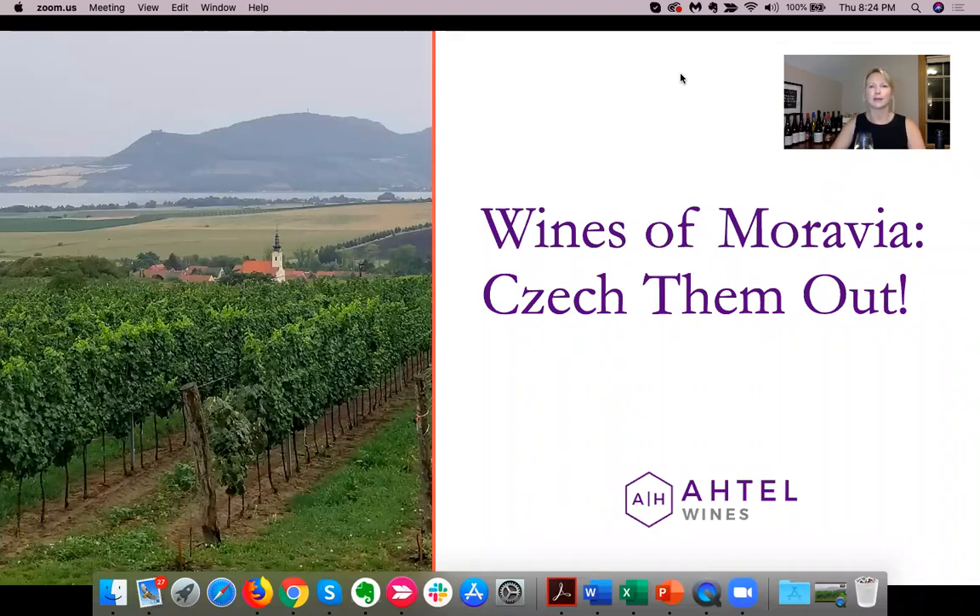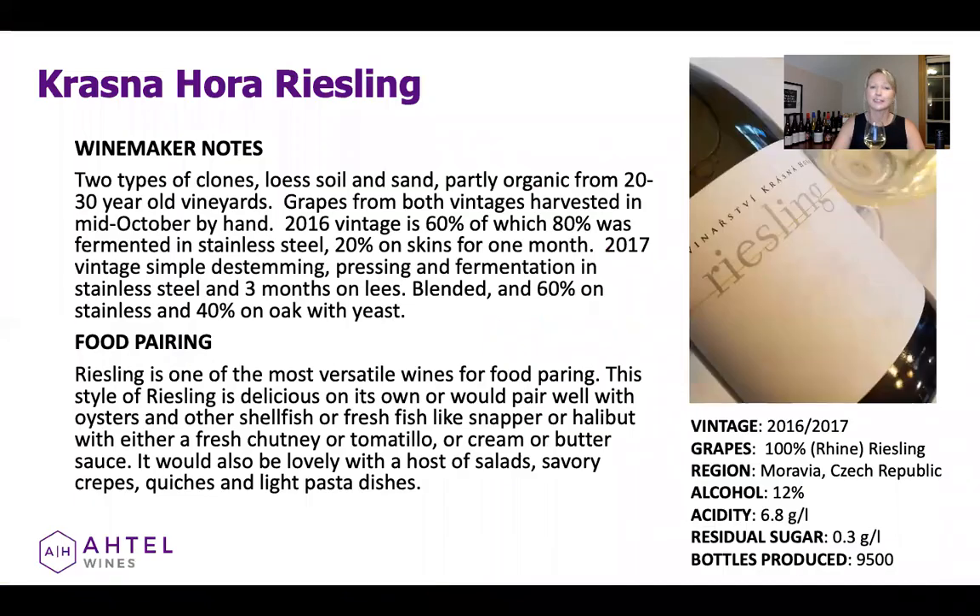Hi there, this is Amanda with Atel Wines and today I'm here as part of our Wines of Moravia Check It Out series to talk to you about one of the wines that we carry from our biodynamic producer Krasnohora. Today we are going to be talking about our Riesling and a little bit about Krasnohora.